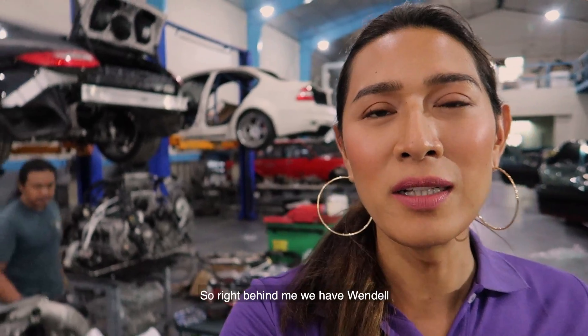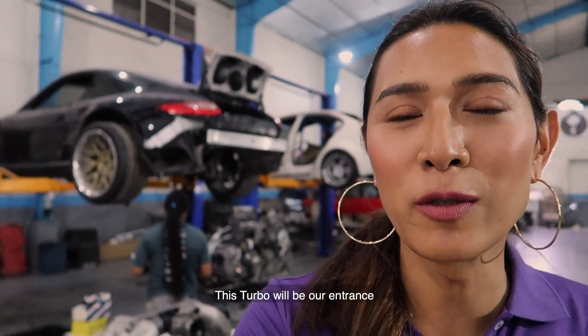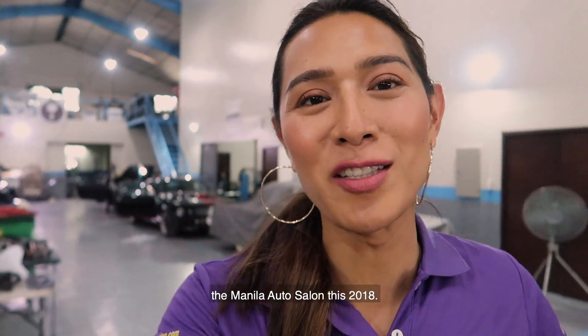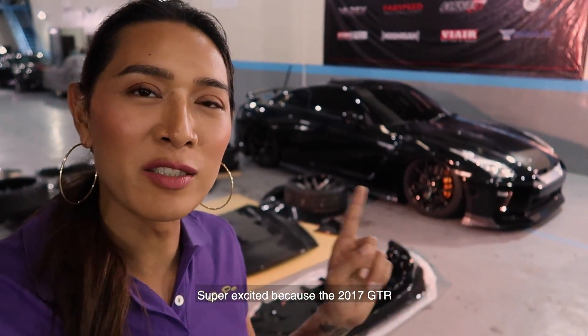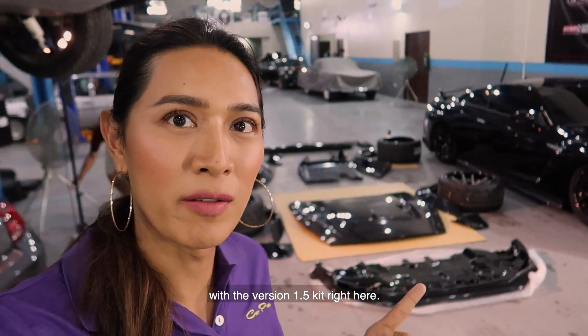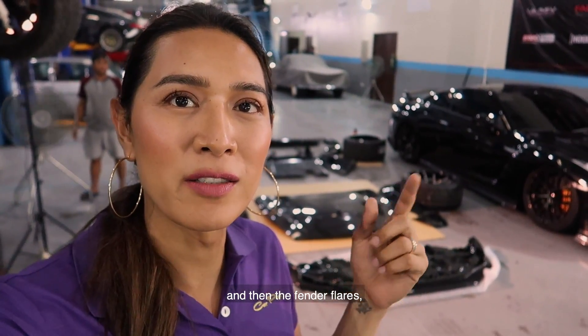Right behind me we have Wendell installing the Alfa X kit on the 997 turbo. This turbo will be our entry for the Manila Auto Salon 2018. It's gonna be super exciting because this has our old and new kit on it. In between, we're gonna be doing our GTR Liberty Walk build — the 2017 GTR with the version 1.5 kit: the chin package, fender flares, and the hood.